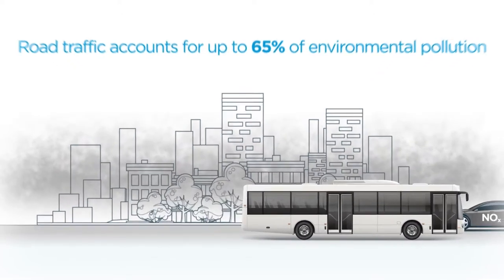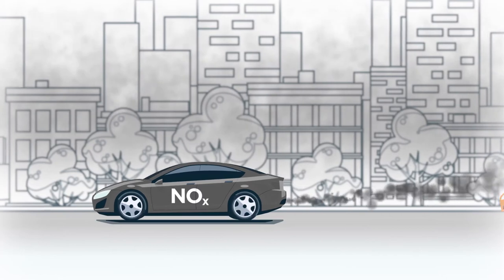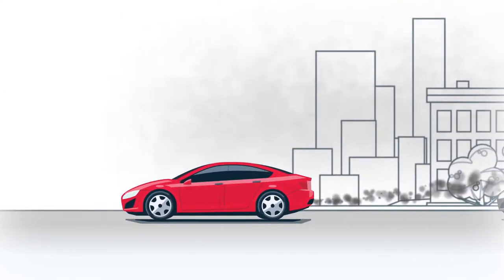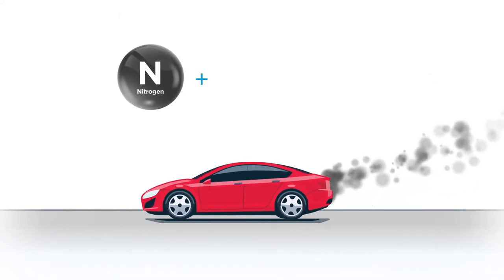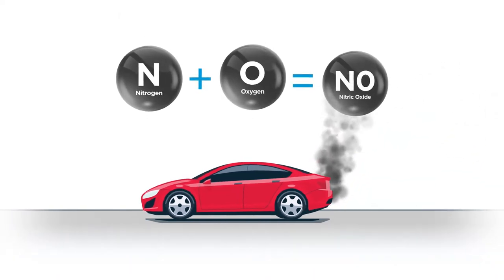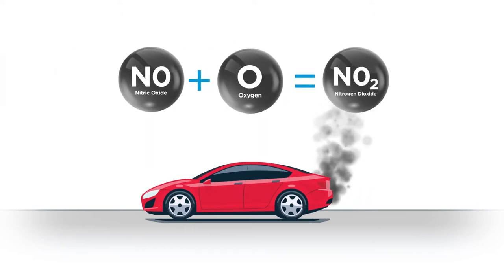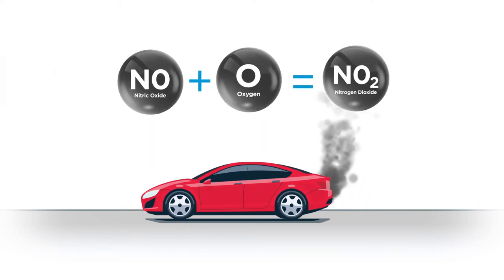Petrol and diesel engines produce harmful particulates and gases, notably NOx and VOCs. When nitrogen is released during fuel combustion, it combines with oxygen atoms to create nitric oxide, NO. This further combines with oxygen to create nitrogen dioxide, NO2.